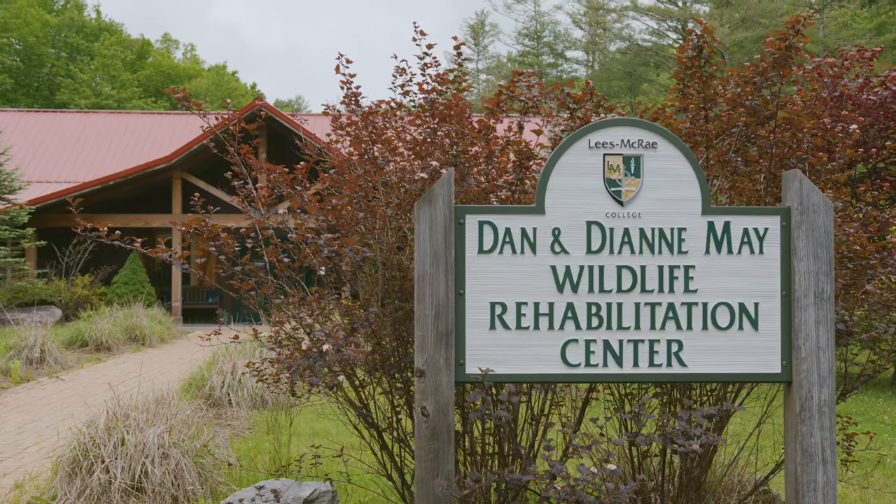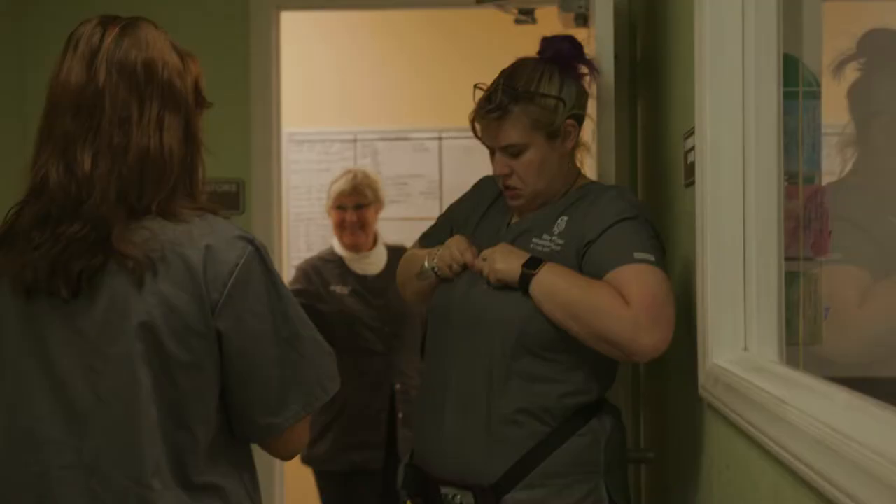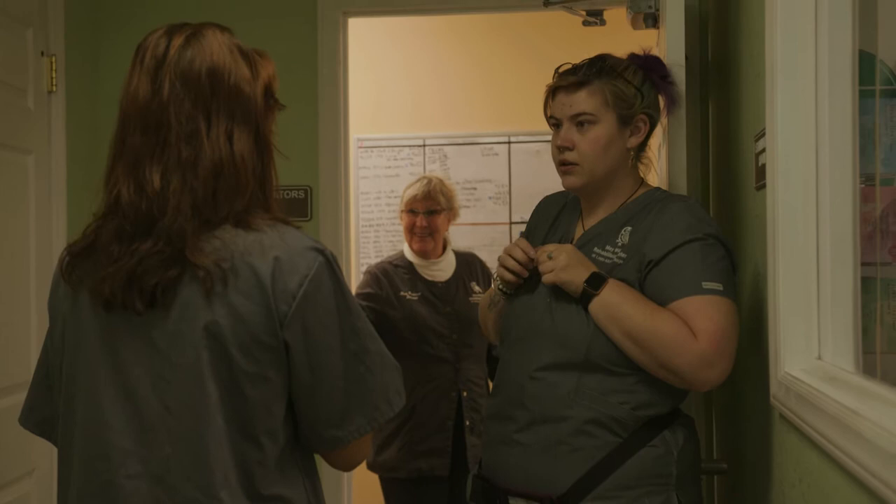Bunny is ready for release, so we can release him. Do we want to release him in the field station too? Sure. Okay, so I'll release the Ren.